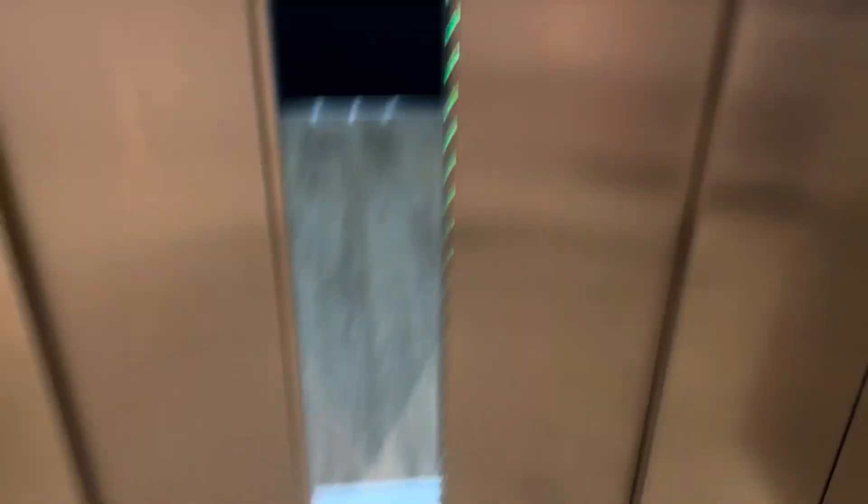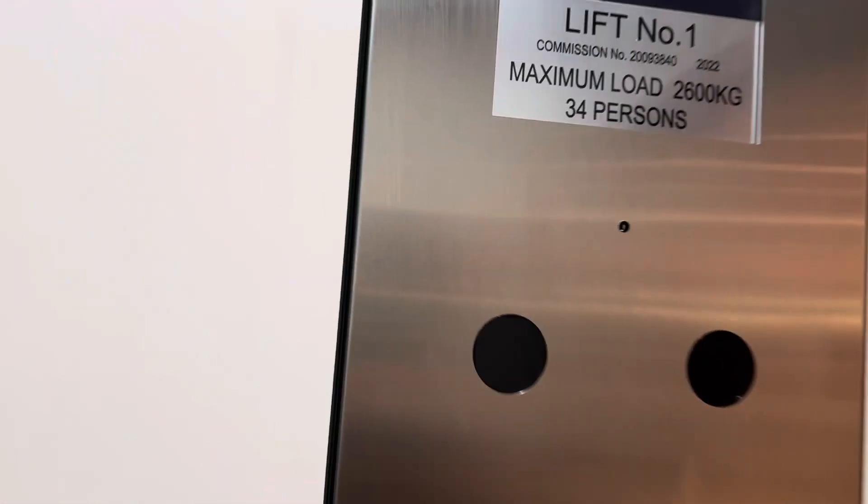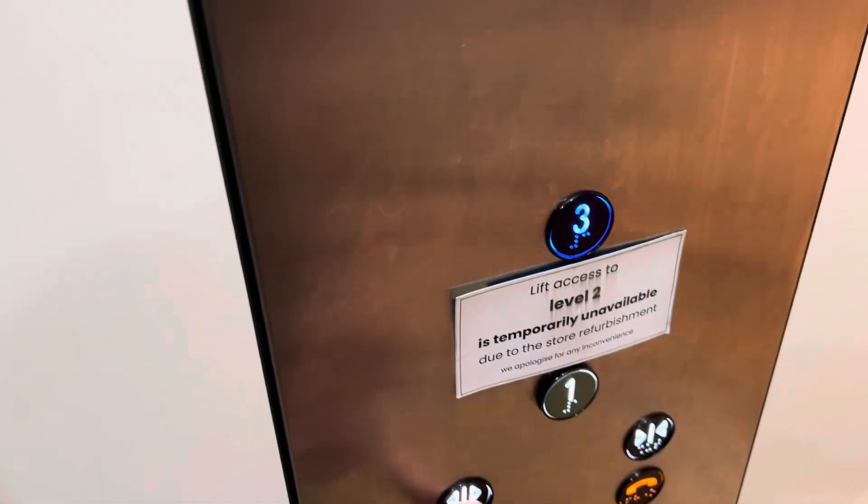Here it is. Level 1. Can we come in? Yeah, you going up? Yes. Beautiful.